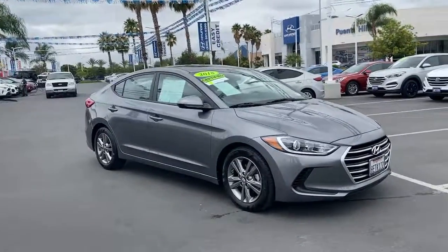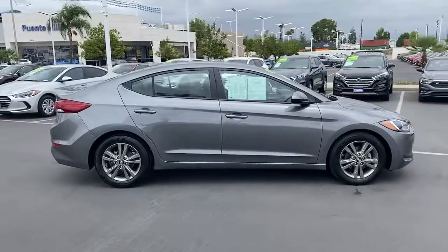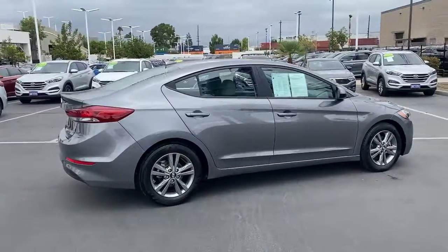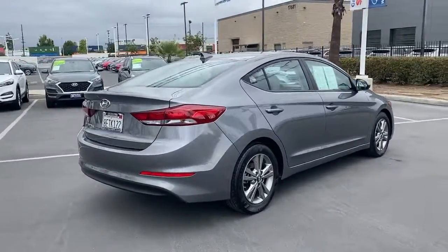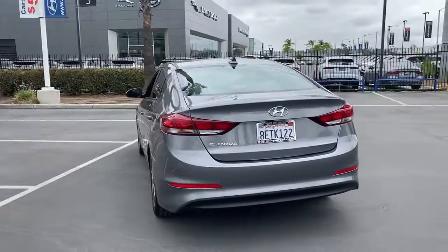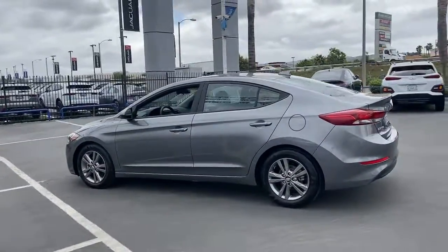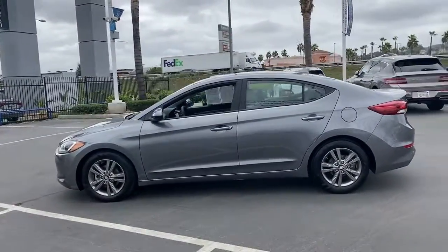Hop into the 2018 Hyundai Elantra. With less than 30,000 miles on the odometer, this vehicle provides excellent value. Start your day in smart style in this feature-packed Elantra. You'll love its ergonomic controls, standard rearview camera, refined ride, modern looks, and confidence-inspiring safety features.